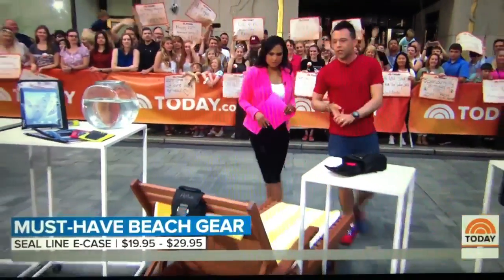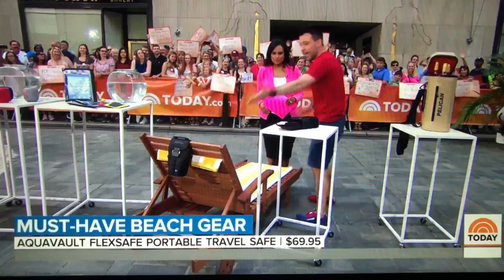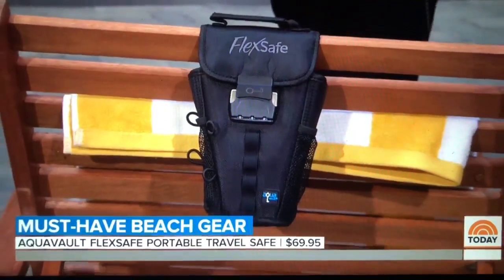To keep your keys, your credit cards, your jewelry all safe, this is the AquaVault FlexSafe. You can lock it onto a chair, you can lock it onto the banister at the boardwalk.